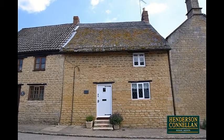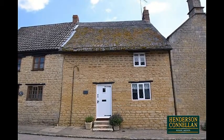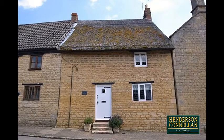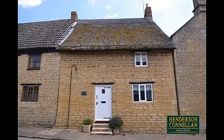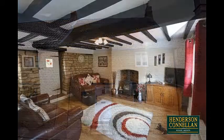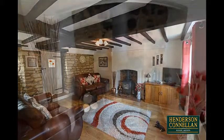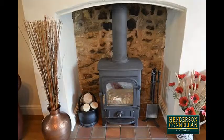An abundance of character can be found in this immaculately presented Grade 2 listed stone detached cottage located in the picturesque village of Stannion. With exposed timber beams and stone walls, the abundance of character is evident in the well-proportioned living room with its feature fireplace and wood-burning stove.